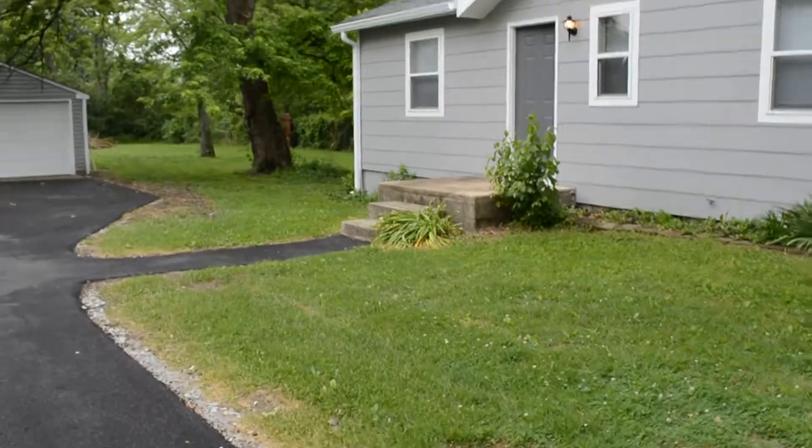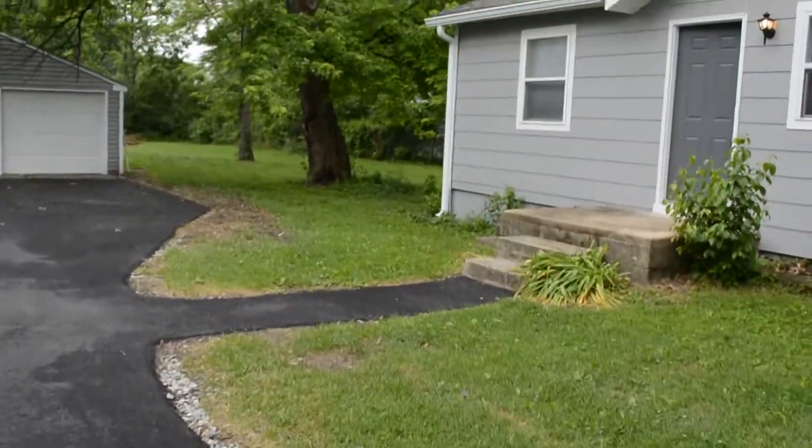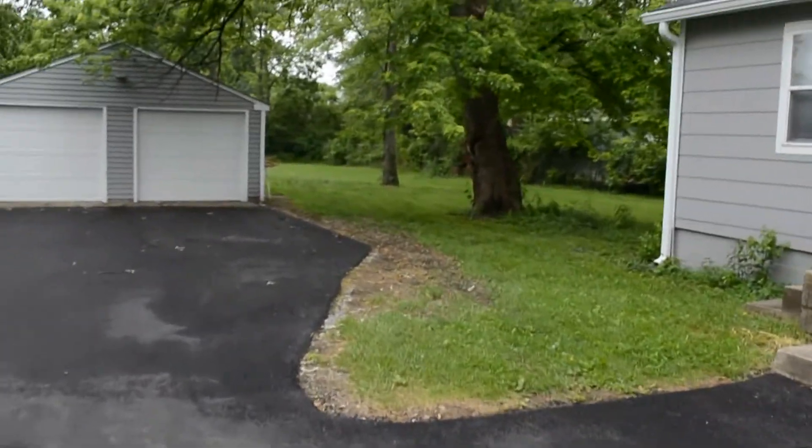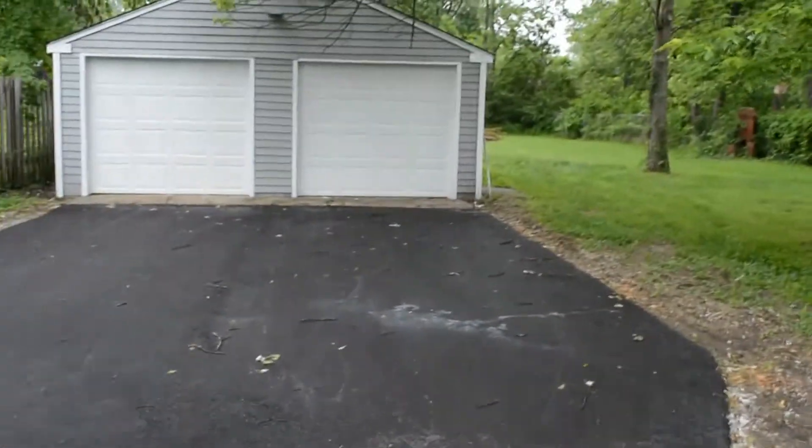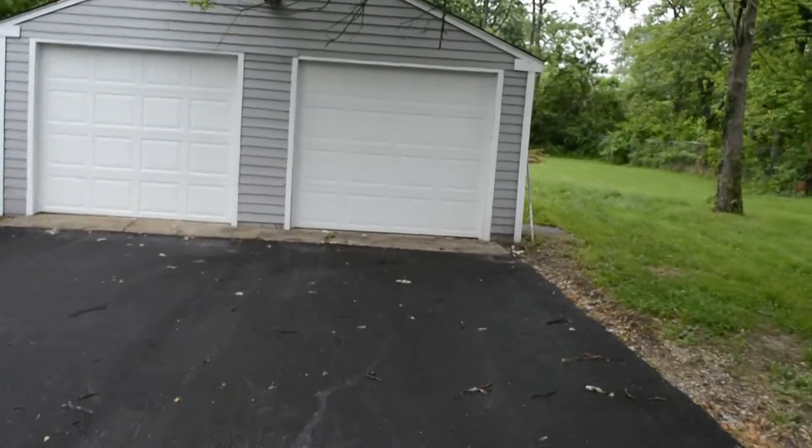It's got a really nice spacious yard back here. Nice quiet neighborhood. I'll show you the garage first.